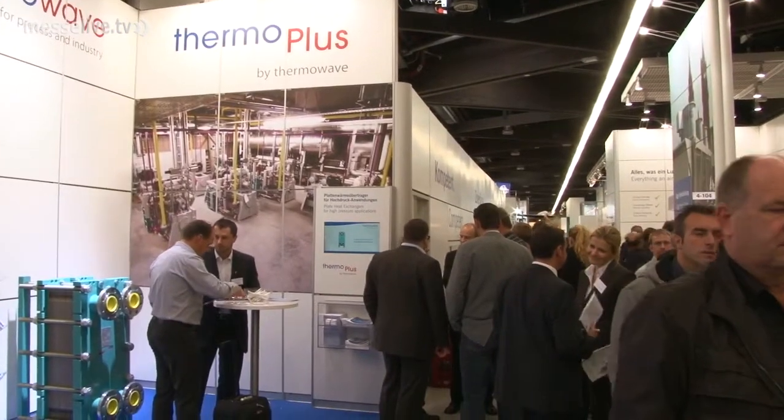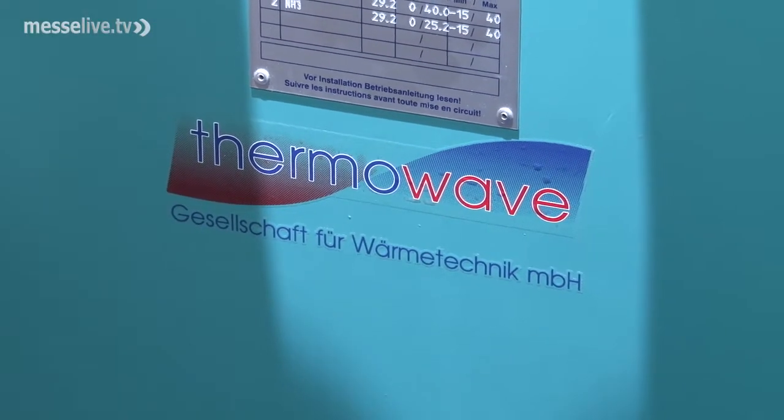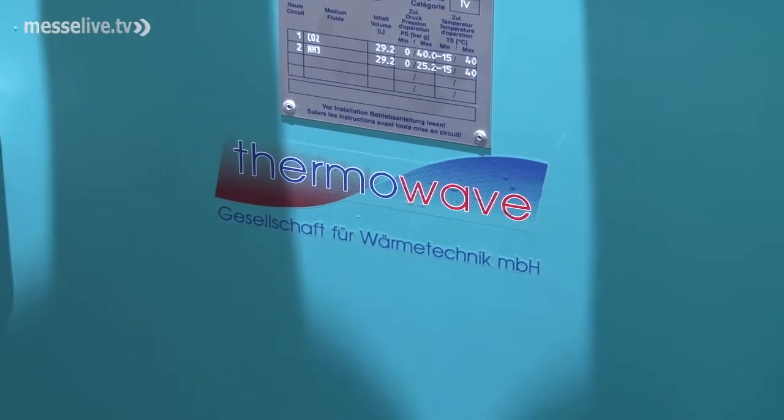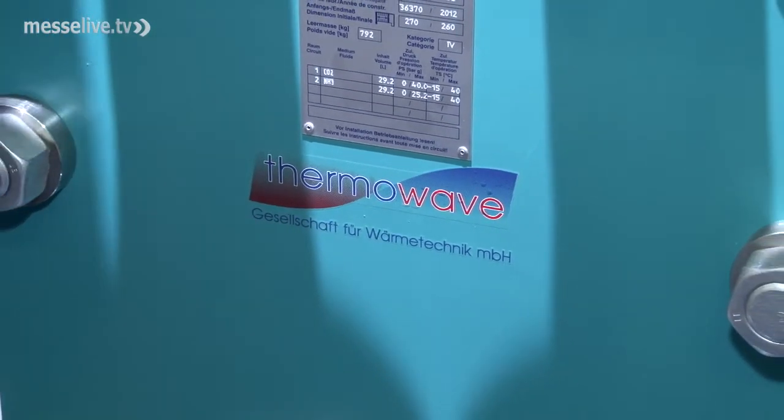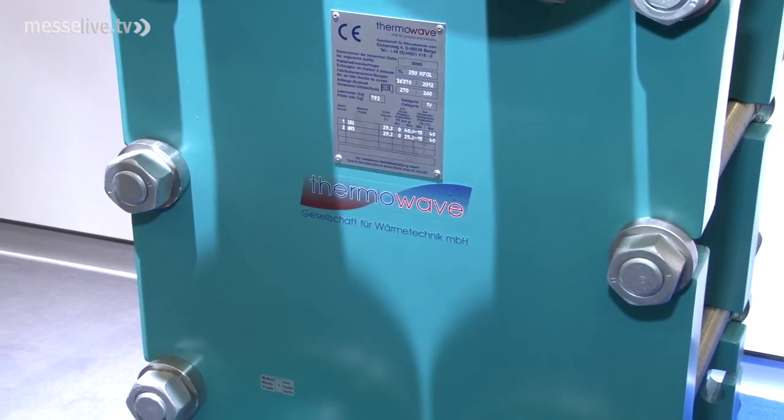We are particularly proud of our Thermo Plus series. These high pressure units offer exceptional performance for high pressure applications. The laser welded modules in our special Thermowave design are uniquely pressure proof.